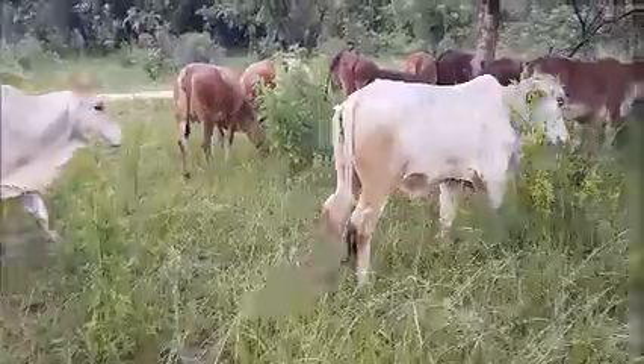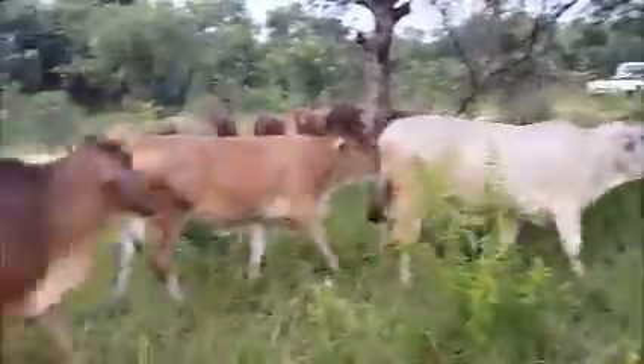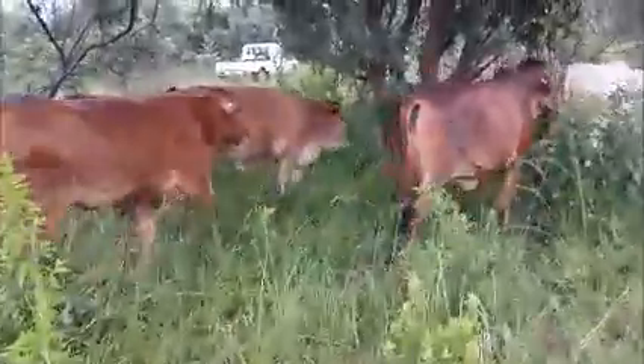Is it just the one bull? Yeah, we'll go to other bulls now. So there you go — that's a nice little herd on its own.